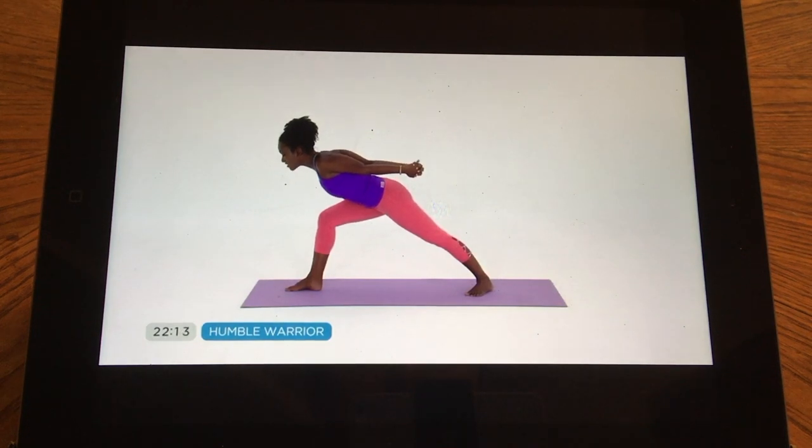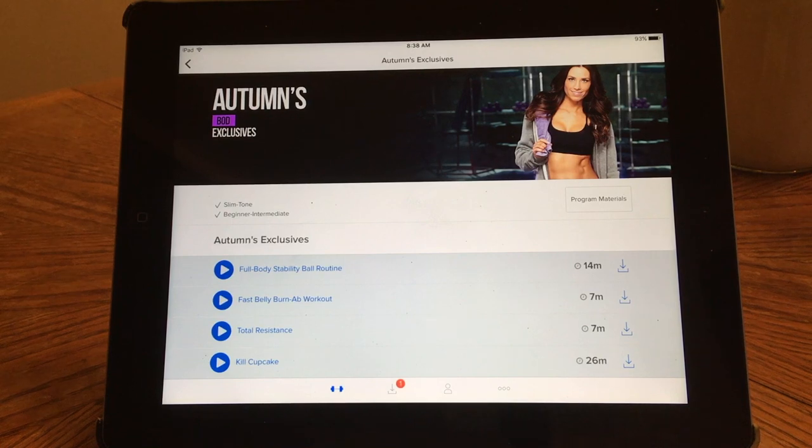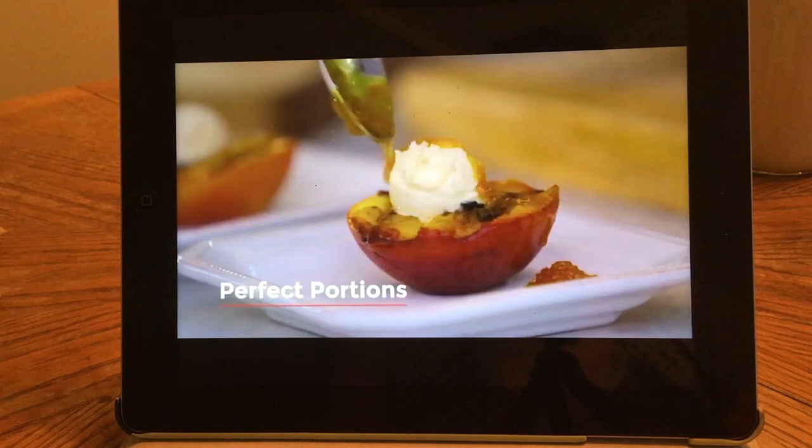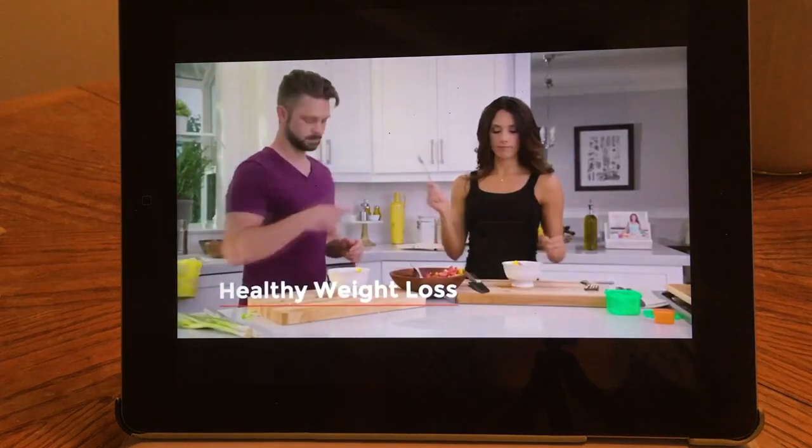Like Netflix and Hulu, Beachbody On Demand offers exclusive content you can only find on this platform. That includes Beachbody Yoga Studio — I actually have a video review about that in the description below — plus 21 Day Fix Plyo Fix, 21 Day Fix Extreme, and The Fix Challenge. These are continuations of successful programs with extra material available exclusively on Beachbody On Demand. They also have a cooking show called Fixate where they show you how to make delicious clean foods that follow the portion fix containers — basically the Food Network and Richard Simmons mixed into one.